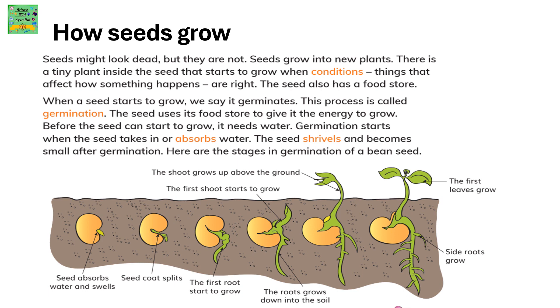The shoot above the ground — the first shoot — starts to grow. Then the first leaf starts to grow and the side roots start to grow.